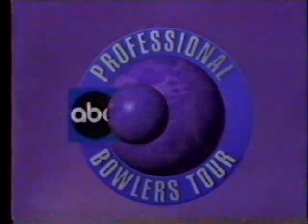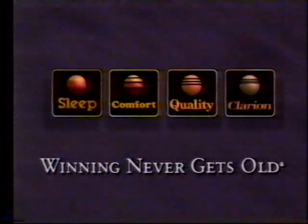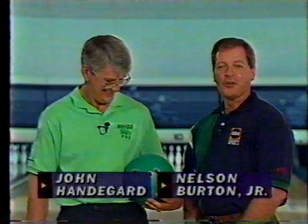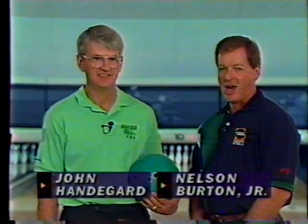ABC Sports presents a Winning Never Gets Old bowling tip brought to you by Quality, Comfort, Clarion, and Sleep Hotels. With me is the most prolific champion on the PBA Seniors Tour, John Handygaard.